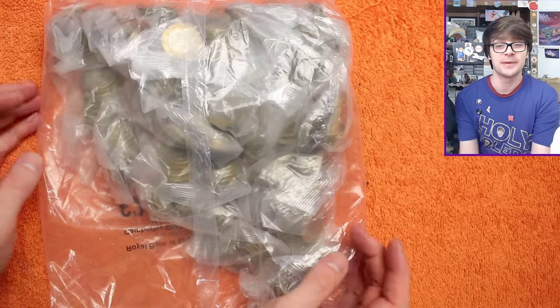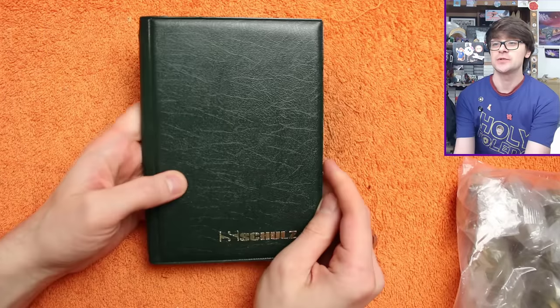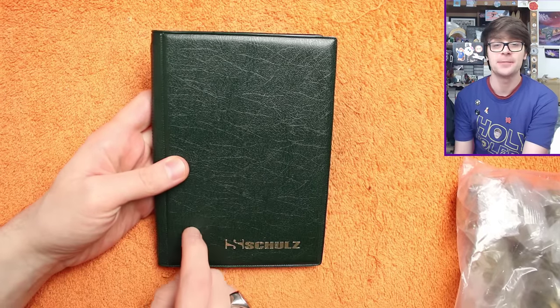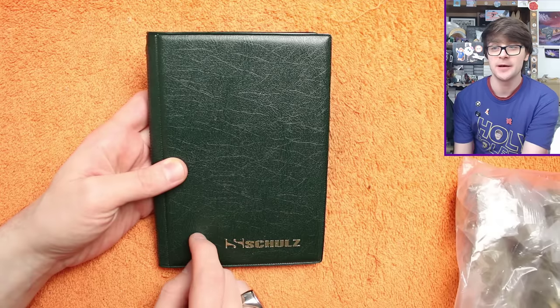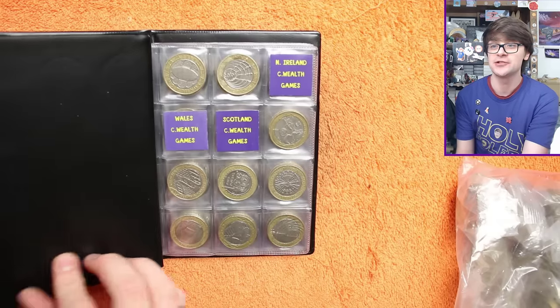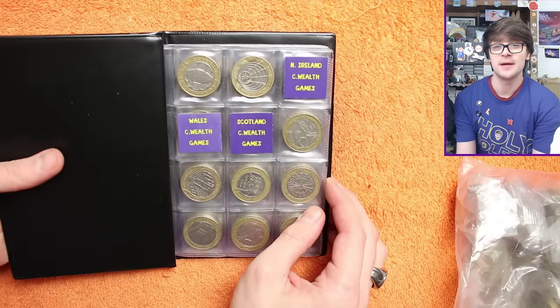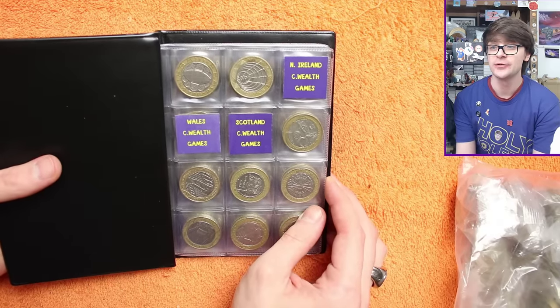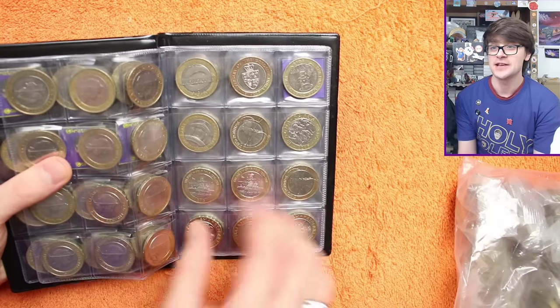Hi and welcome back. Today we've got another 500 pounds worth of two pound coins. We are hunting through looking for commemoratives - ones with more than face value - but ideally looking to complete the book. There's a link in the description to the books I use if you want to pick them up; it is an affiliate link so I do get a bit of commission if you make a purchase. We need three commemorative two pound coins: Northern Ireland, Wales, and Scotland.